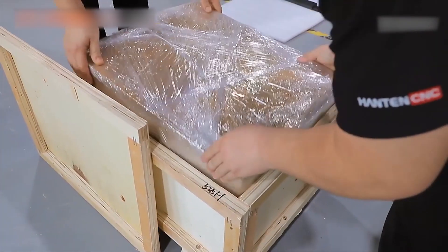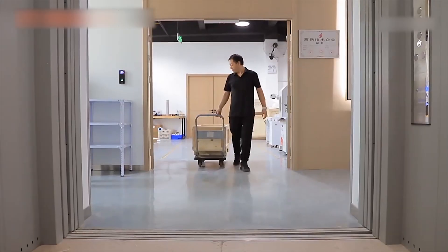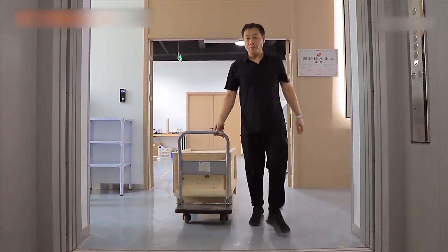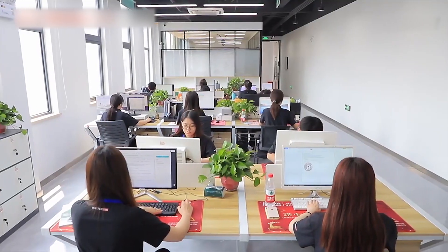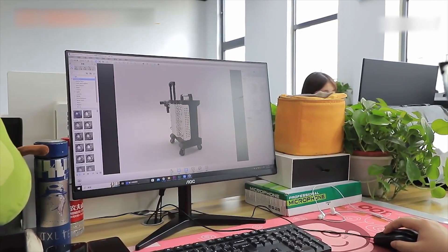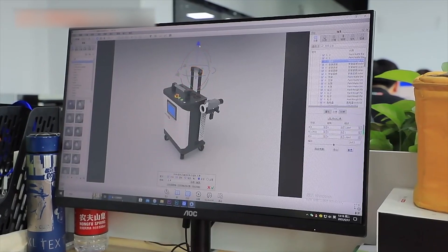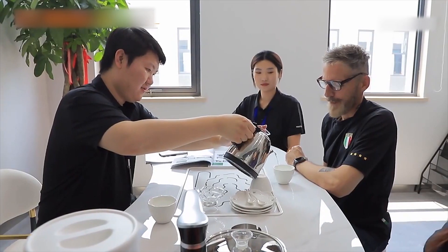Our machines are exported to more than 40 countries in the world. We provide different marking solutions to customers in 40 different countries around the world, including Europe, America, Brazil, Chile, Argentina, Spain, Russia, UAE, South Africa, India, Thailand, and Middle East countries.